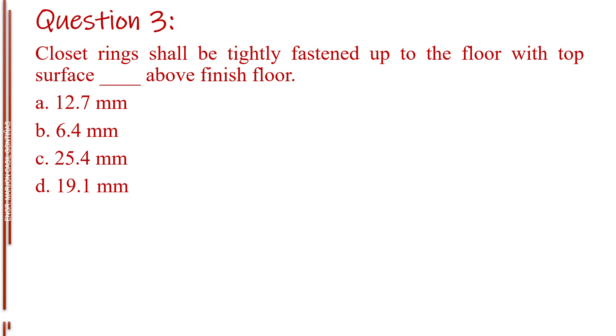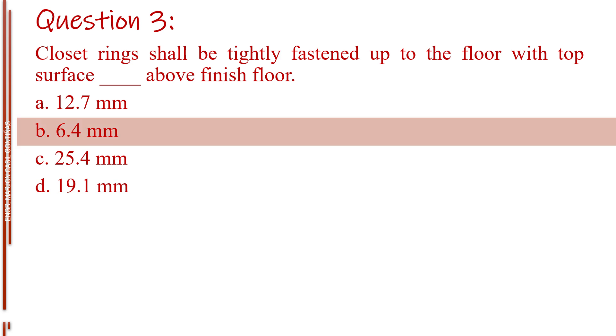Question number three. Closet rings shall be tightly fastened up to the floor with top surface blank above finish floor. Letter A, 12.7 mm. Letter B, 6.4 mm. Letter C, 25.4 mm. Letter D, 19.1 mm. The answer is Letter B, 6.4 mm.